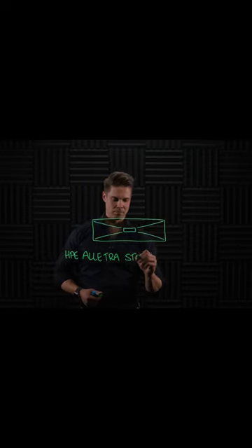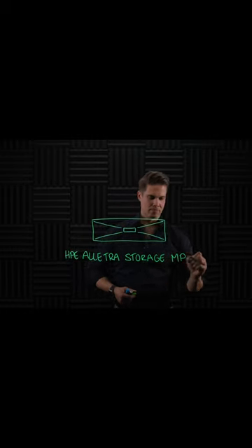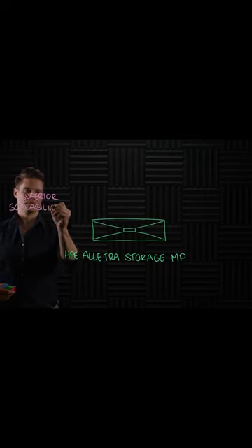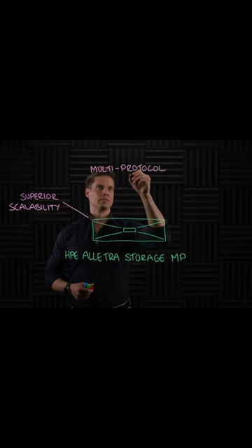Today, HPE announced a completely new storage platform called HPE Alletra Storage MP. One storage architecture that scales from entry-level to mission-critical environments. No more choosing between storage lines and families. Not only that, but you can run virtually any storage protocol on it.